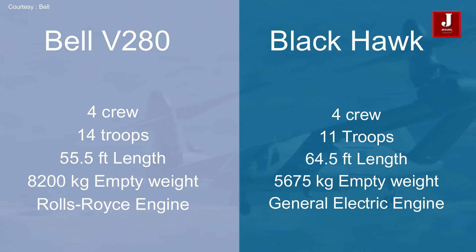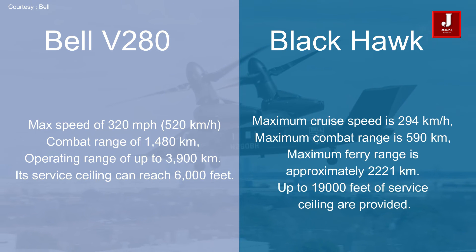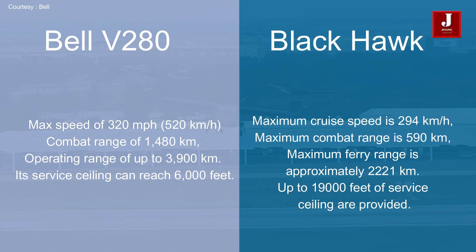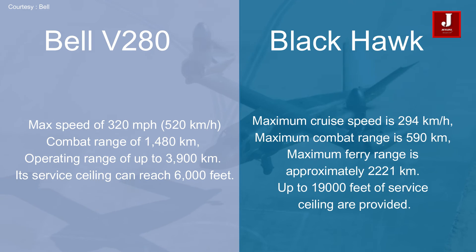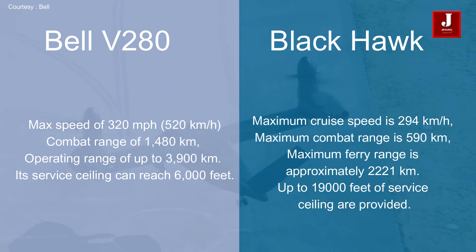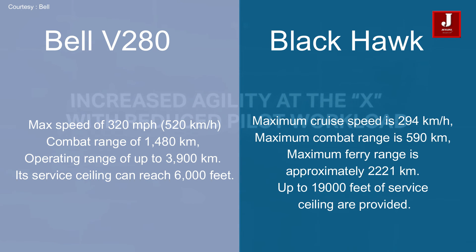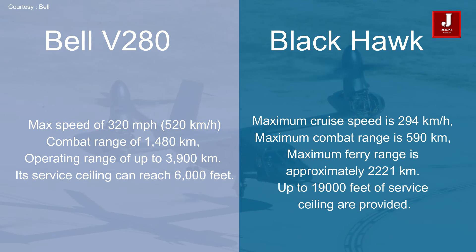Black Hawk has a General Electric turboshaft engine, whereas the Bell is powered by two Rolls-Royce turboshaft engines. Bell has a maximum speed of 320 miles per hour (520 kilometers per hour), a combat range of 1,480 kilometers, and an operating range of up to 3,900 kilometers, with a service ceiling of 6,000 feet. Black Hawk's maximum cruise speed is 294 kilometers per hour, its maximum combat range is 590 kilometers, its maximum ferry range is approximately 2,221 kilometers, and a service ceiling of up to 19,000 feet.